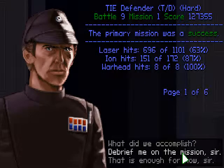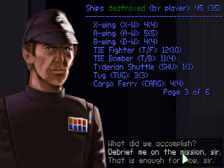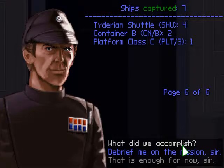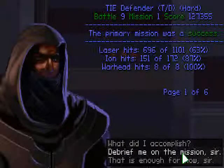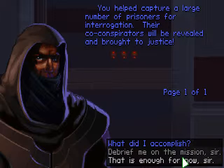Alright. 9 of 12 — that was probably destroy all TIE bombers and capture all the shuttles or something like that. Good. I didn't destroy the escort carrier — that's a little bit bad. Oh well. We thwarted Zarin's attempt to escape with the TIE Defender technology, and we have established loyalist control over the facility. We must now protect it from any further attacks or sabotage. You helped capture a large number of prisoners for interrogation. Their co-conspirators will be revealed and brought to justice. That is enough for now, sir.